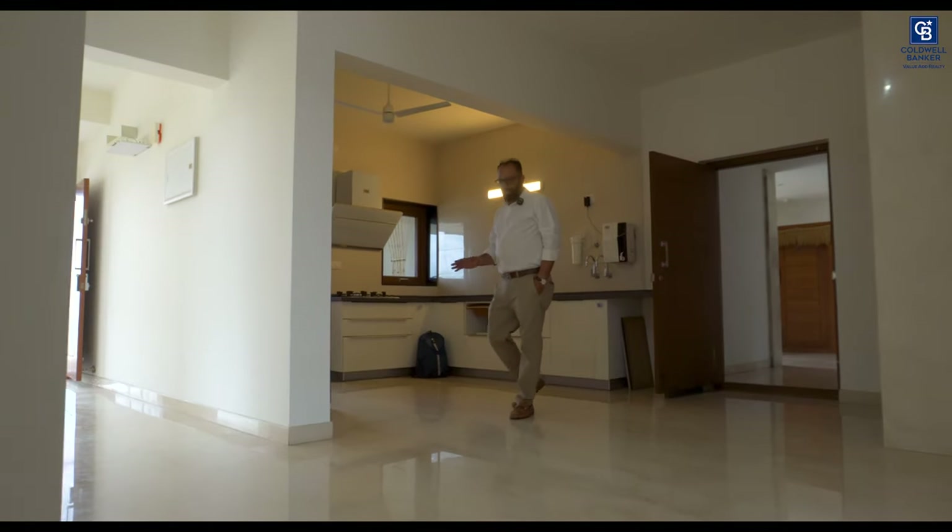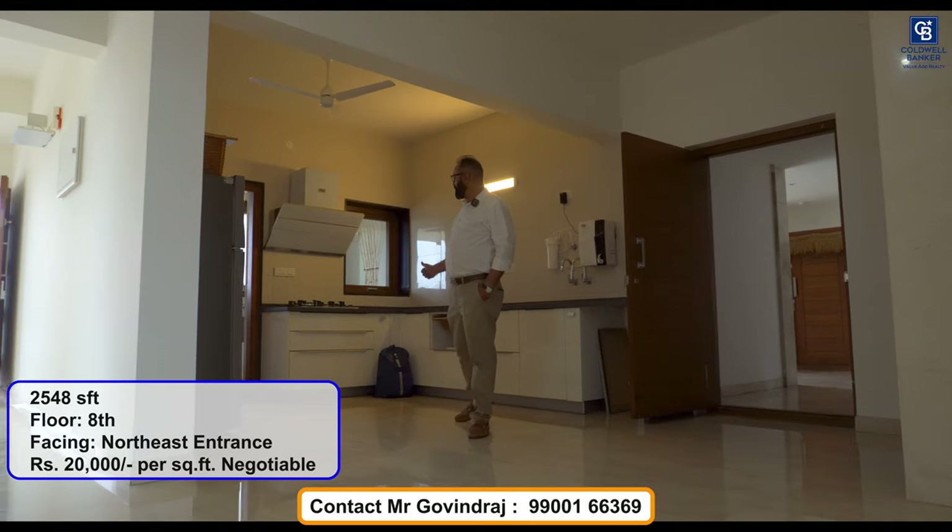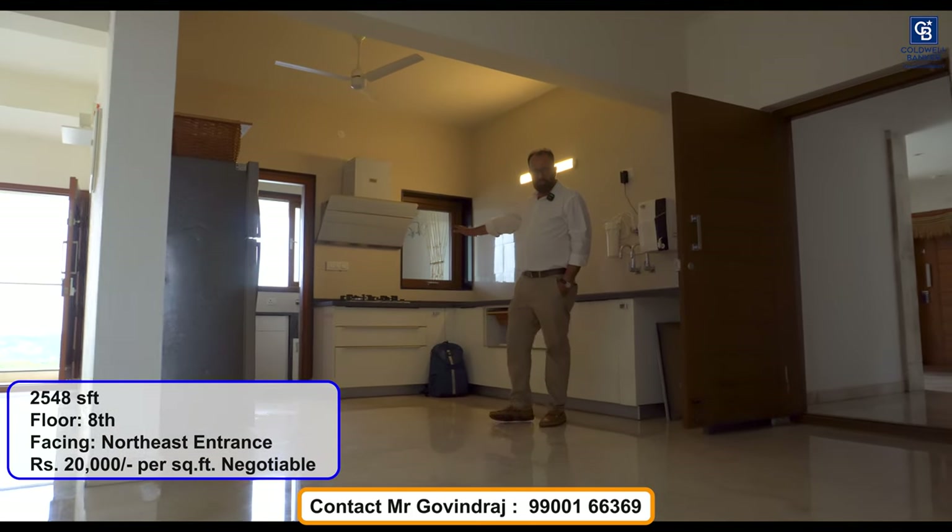We have top quality marble flooring for all the living room and bedrooms, and also the kitchens with premium fixtures.